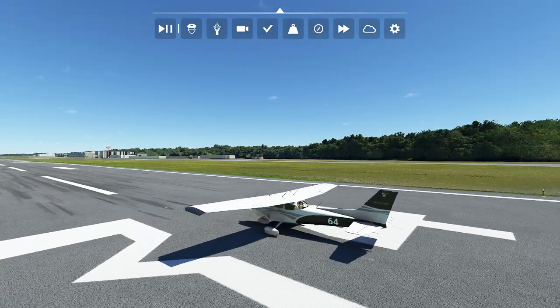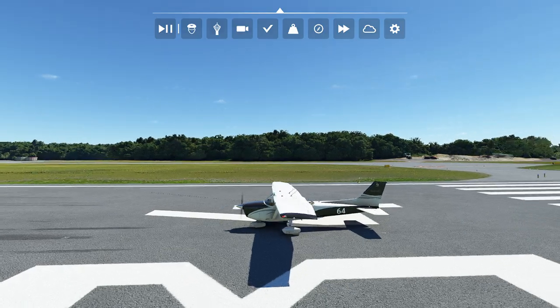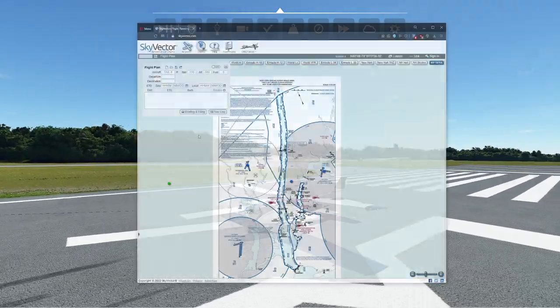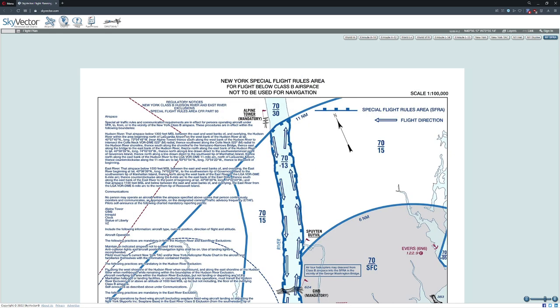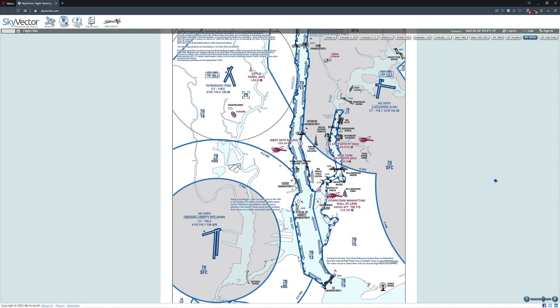Hello everyone. In today's video we're going to be taking a look at another fancy VFR airspace. This one is called a Special Flight Rules Area. We're going to be saying hello to lovely New York City as we come cruising along this very interesting Special Flight Rules Area. It's designed to get us underneath Class Bravo airspace and then all the way around the lovely Statue of Liberty and do a big racetrack pattern.